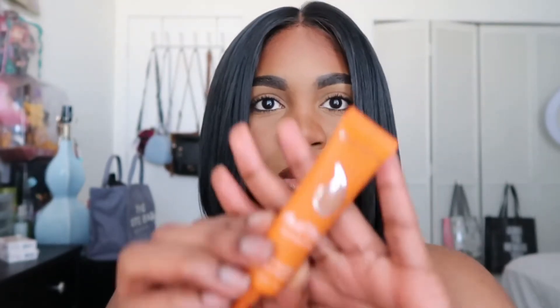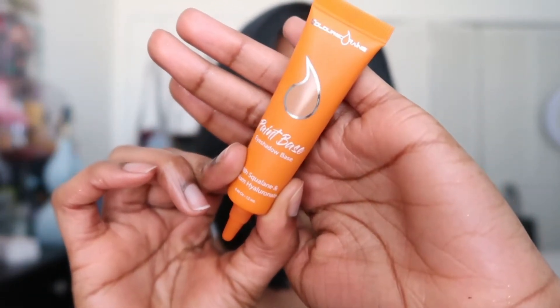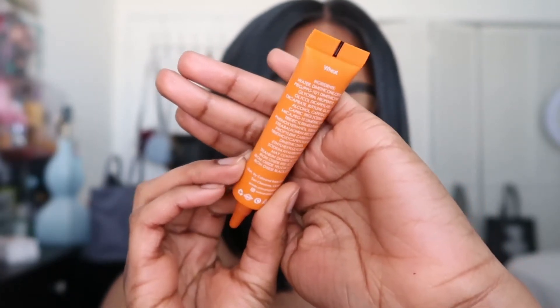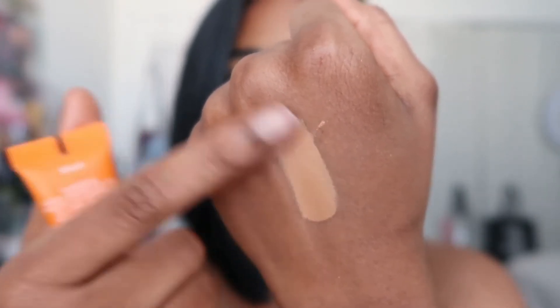Starting off, I'm going to begin with Colored Rain. One of my favorite products from Colored Rain is their eyeshadow base, which is one of their newer products. I have mine in the shade Wheat. You do get a lot of product — it's 0.4 ounces or 12 milliliters — and I believe this is 11 dollars. Colored Rain always has really good discounts.